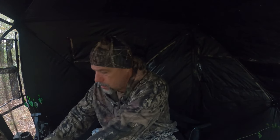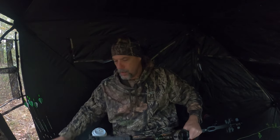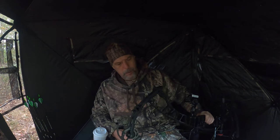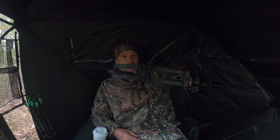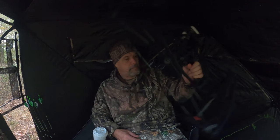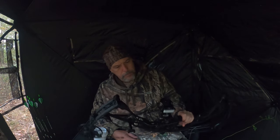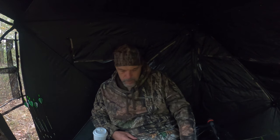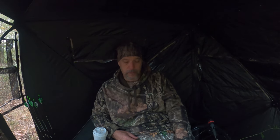Let's talk about what we're using here. I have my Hoyt Ventum 33 in all black. I love this thing — it shoots really well, it's very accurate, and it's very quiet.